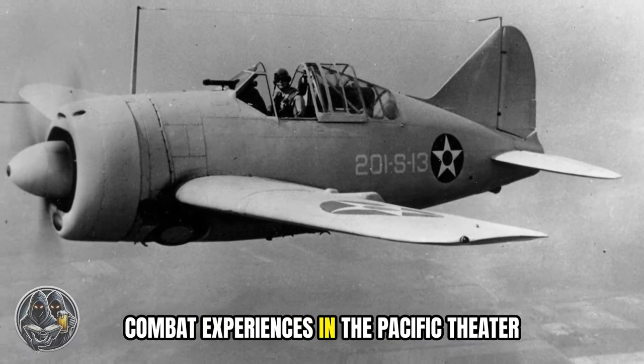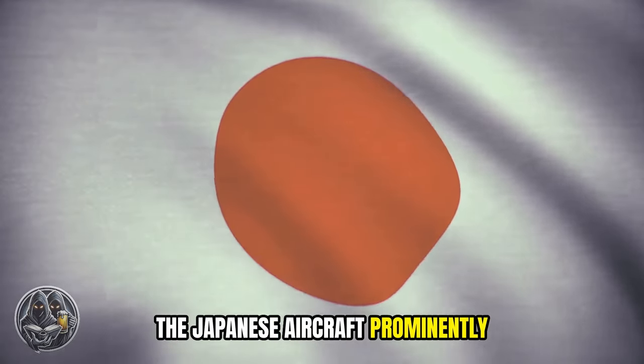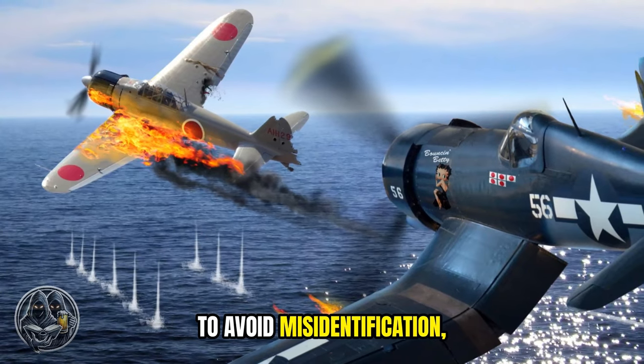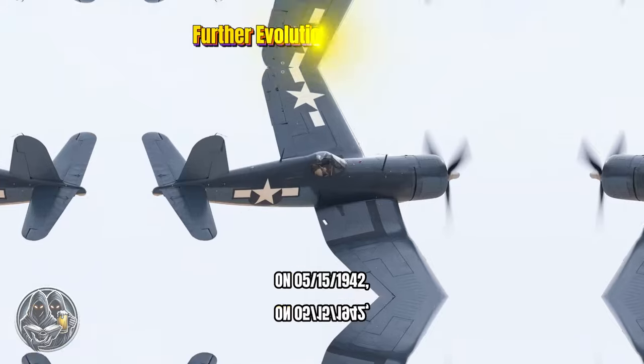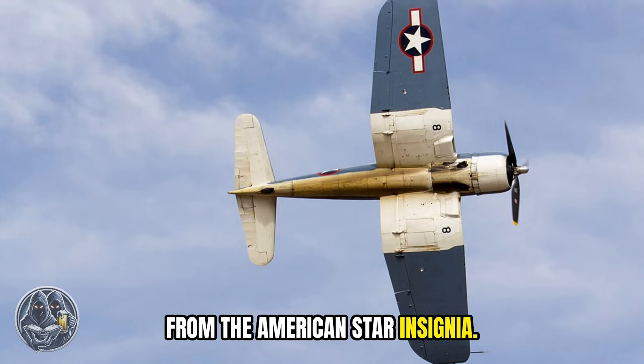However, combat experiences in the Pacific Theater brought challenges. The Japanese aircraft prominently featured a red rising sun, causing confusion. To avoid misidentification, U.S. forces decided to remove the red dot from their insignia. On May 15, 1942, the red dot was officially eliminated from the American star insignia.